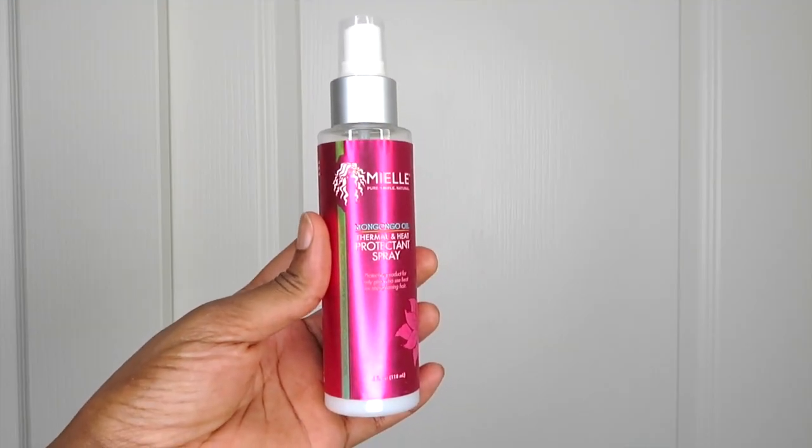I probably ought to total up how much my hair regimen costs. The third product for my roller sets is one I know is going to stay because I've reviewed it and really love it — I've used it any time I've applied heat to my hair. That product is the Miel Mongongo Oil Thermal and Heat Protection Spray. Of the three roller set products, the Miel Thermal Heat Protection Spray is the one that is definitely going to stay.